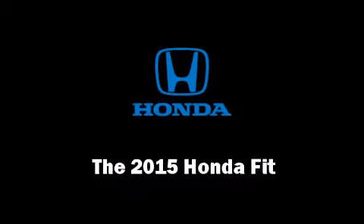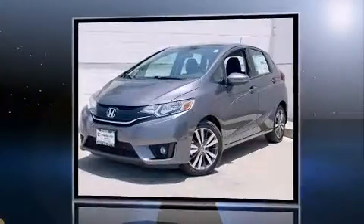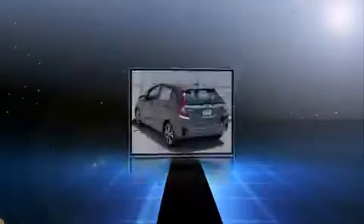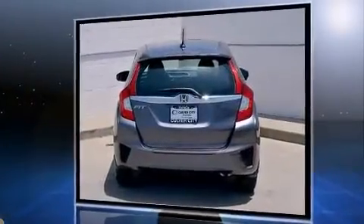The 2015 Honda Fit — this four-door, five-passenger hatchback will allow you to take command of the road with confidence. It features a continuously variable transmission, front-wheel drive, and an efficient four-cylinder engine. Top features include front fog lights and a rear window wiper.